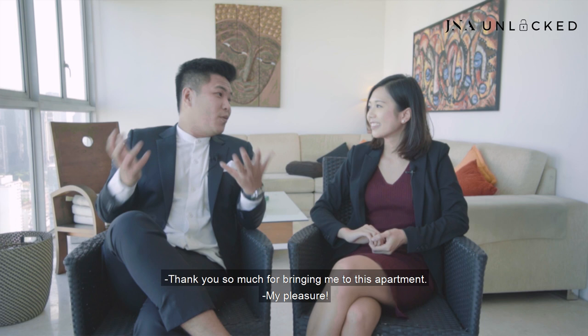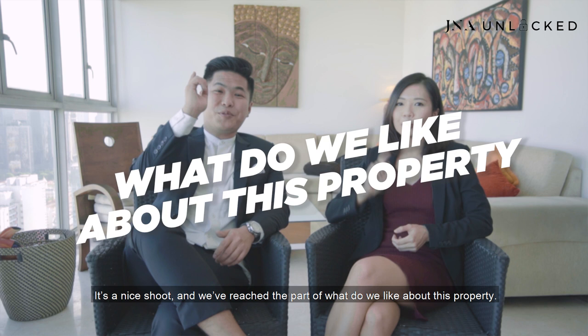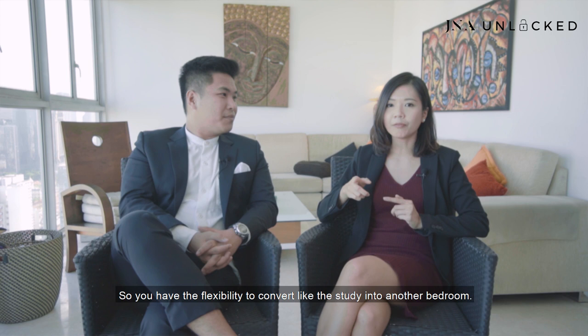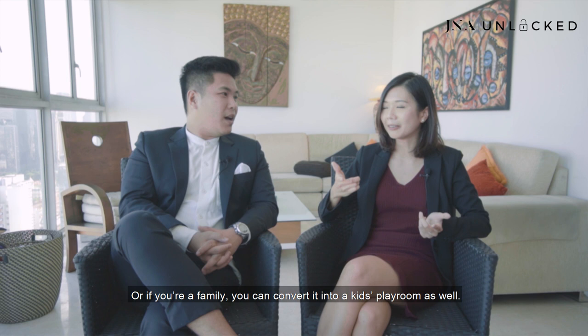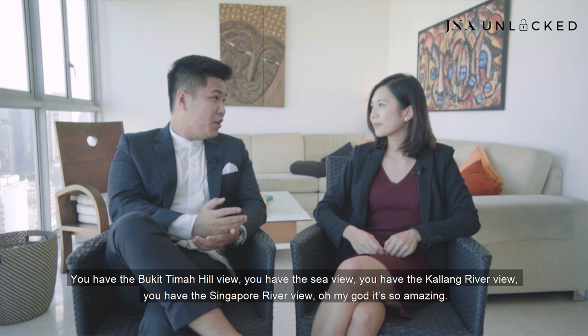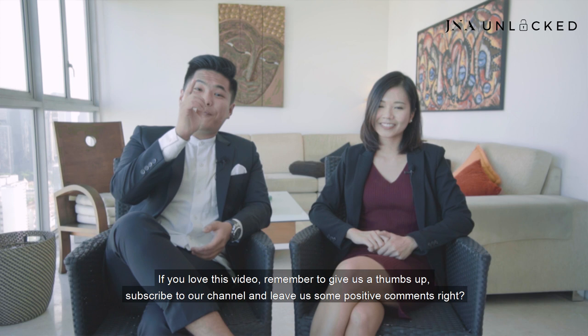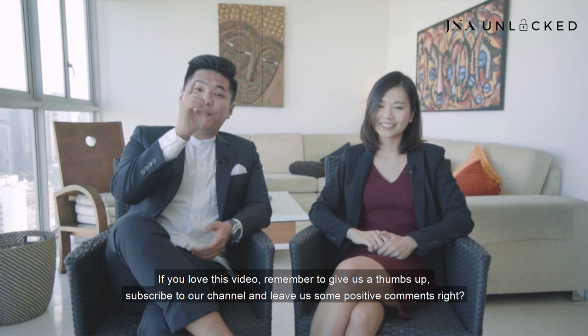Thank you so much, Kay, for bringing me to this apartment — it's so nice. So we've reached the part where we share what we like about this property. Kay: I like the unblocked view all around this house as well as the very huge space. You have the flexibility to convert the study into another bedroom, or if you have a family, into a kids' playroom. Jervis: I love the panoramic view — the Bukit Timah view, the sea view, the Kallang River view, the Singapore River view — it's all amazing and all in one location, just one unit. Thank you so much for watching this episode of G&A Unlocked. If you love this video, give us a thumbs up, subscribe to our channel, and leave us some positive comments. And if you love this listing, do give our listing manager a call.